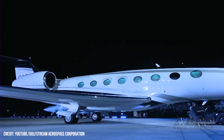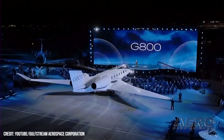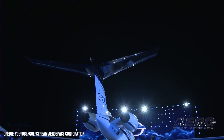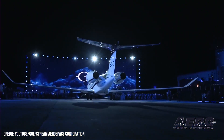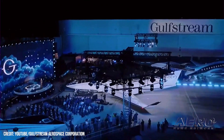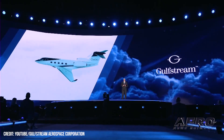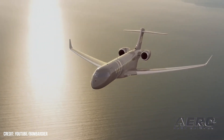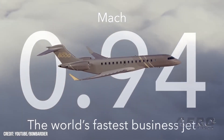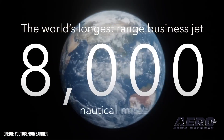The G800's cabin can accommodate up to 19 passengers and offers up to four living areas or three living areas with a crew compartment. The cockpit is equipped with Gulfstream's next-generation Symmetry flight deck and dual head-up displays featuring the company's new combined vision system, which includes enhanced flight vision system and synthetic vision system imagery. Certification and first deliveries of the $71.5 million G800 are expected in 2023. The aircraft will compete directly with Bombardier's Global 8000, set to enter service in 2025, which claims capability to fly up to 8,000 nautical miles at a maximum speed of Mach 0.94.